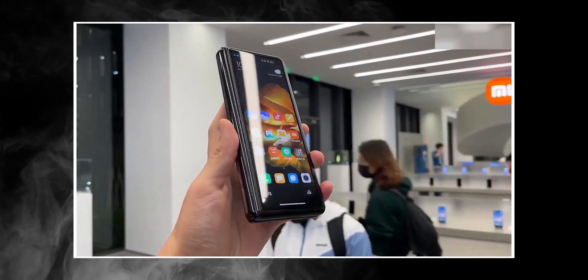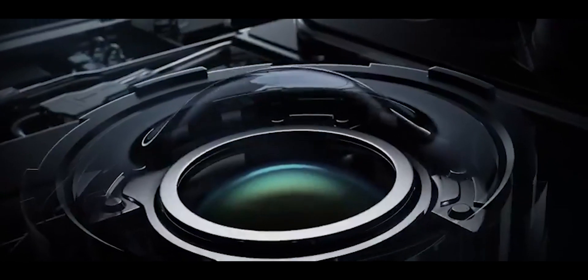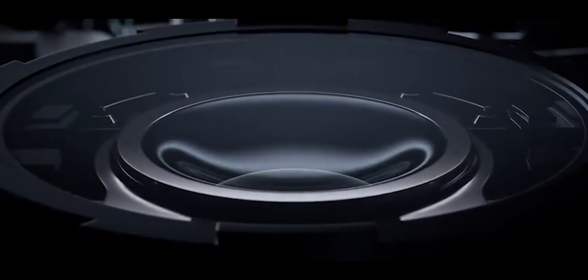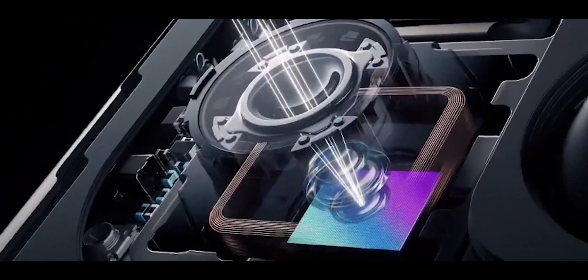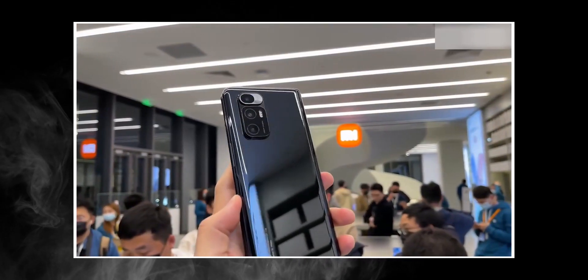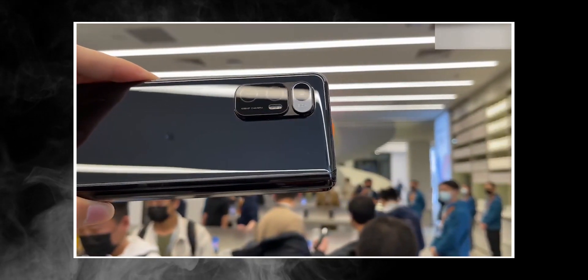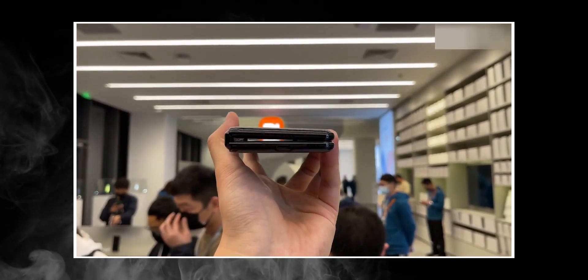First up, it's the first phone with a liquid lens camera technology that mimics the human eye, used on the telephoto camera. It's made out of a flexible film filled with transparent liquid and can change its shape just like the lens in the human eye, thanks to a precision motor. The lens offers 3x optical magnification with an 8MP sensor. The advantage over traditional designs is the ability to focus at just 3cm for macro shots, as well as focus on distant objects for zoom shots.